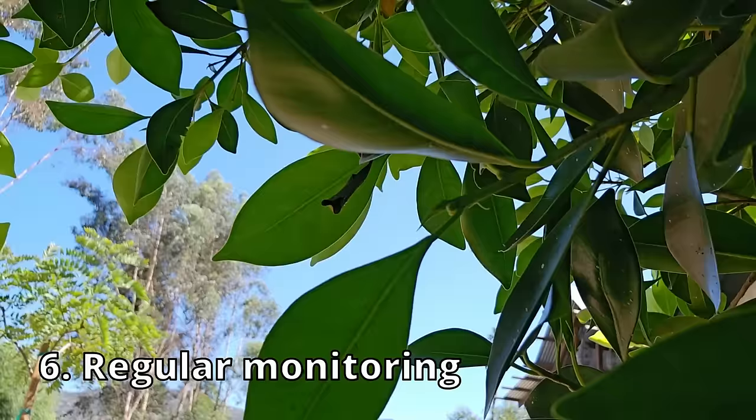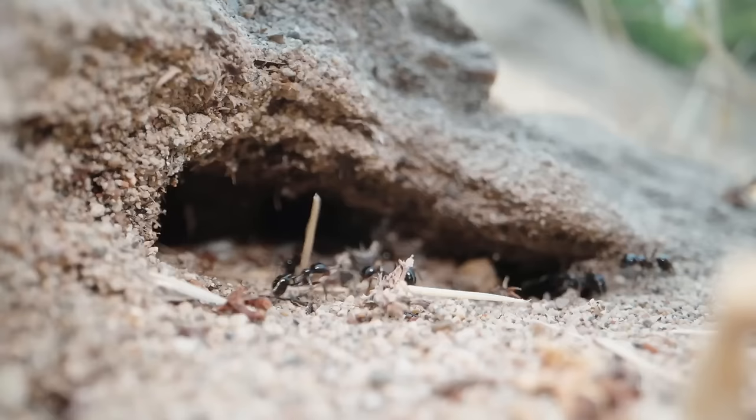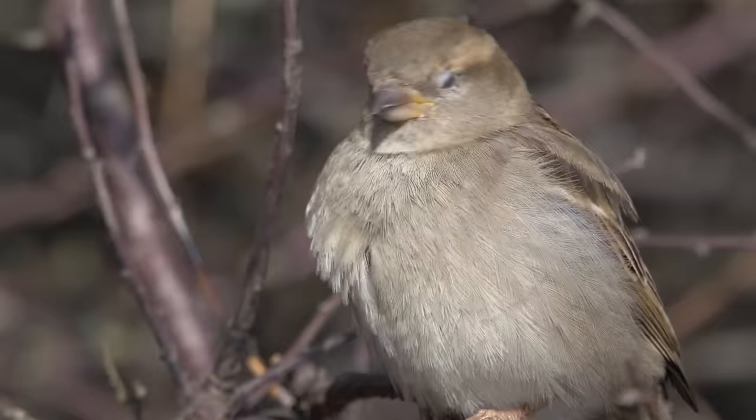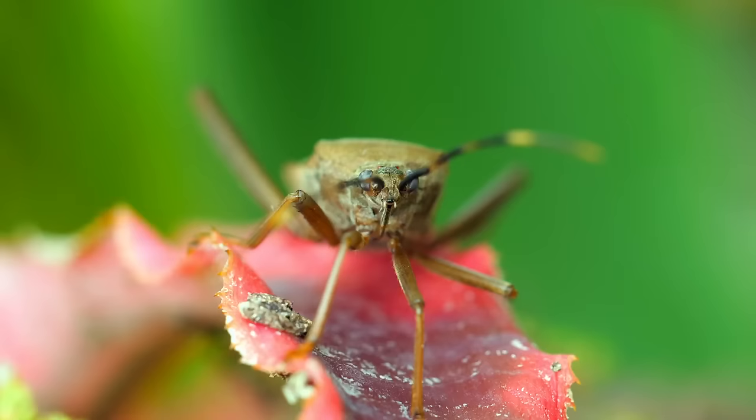Remember to regularly monitor your garden for any signs of ants. Catching the problem early makes it easier to control — keep an eye out for ant mounds or unusual concentrations of ant activity near your plants. If you have other pest problems in the garden, like birds, caterpillars, larger insects, or even furry creatures, click this video for a foolproof method on deterring 90% of them. I'll see you guys next time.